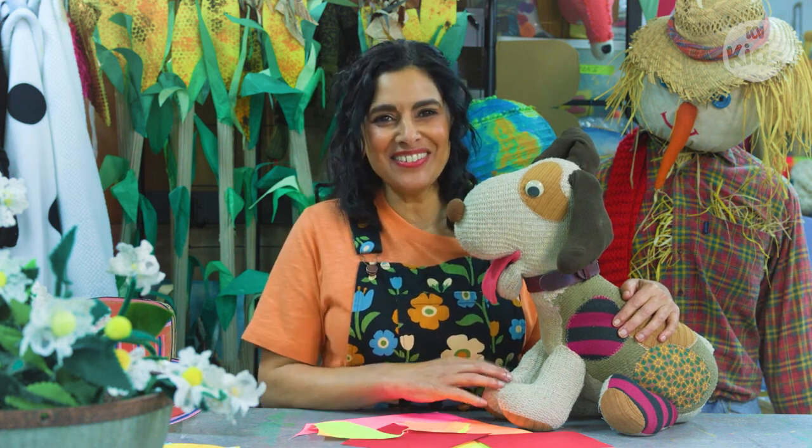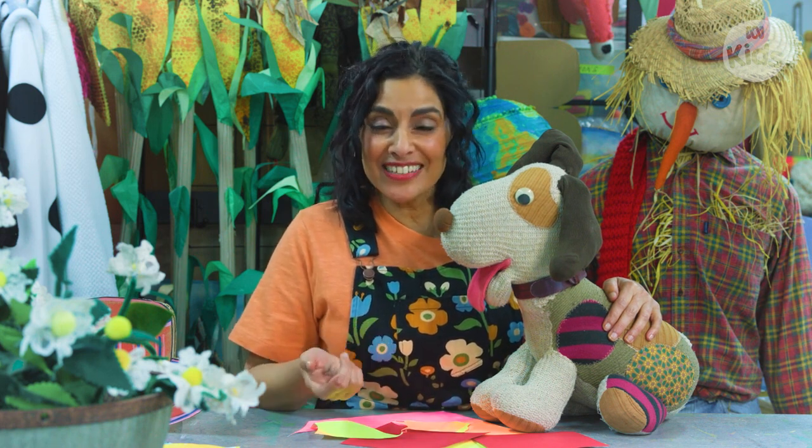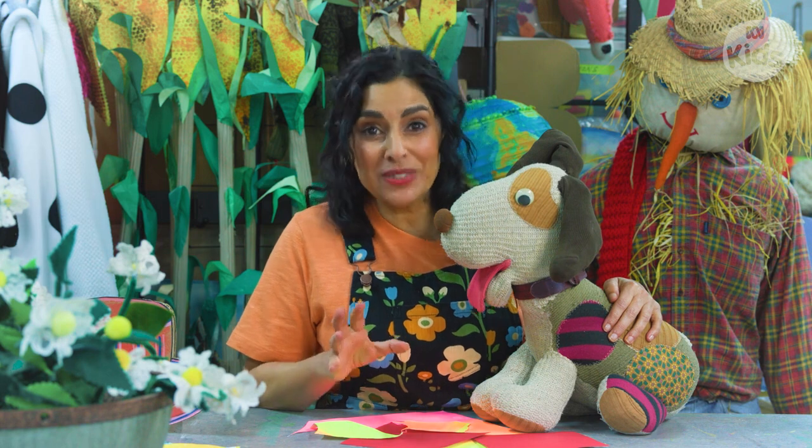Oh hi, I'm Leah. I'm just hanging with Scrap. We're doing some crafts. You can subscribe for more Play School content and head to ABC iview for full Play School episodes.